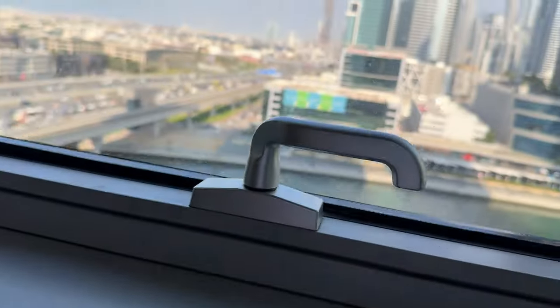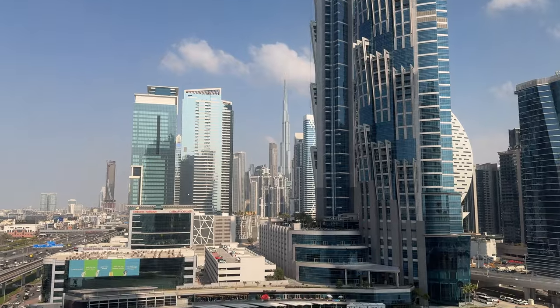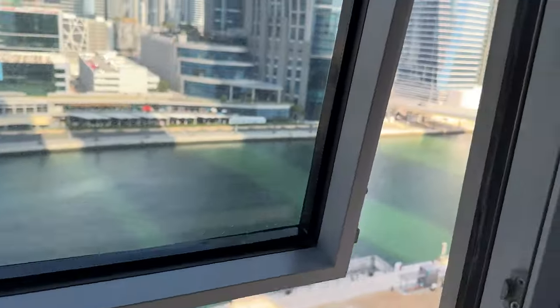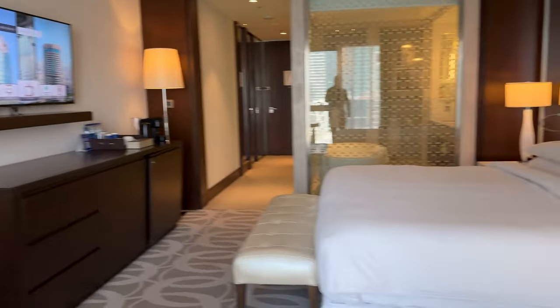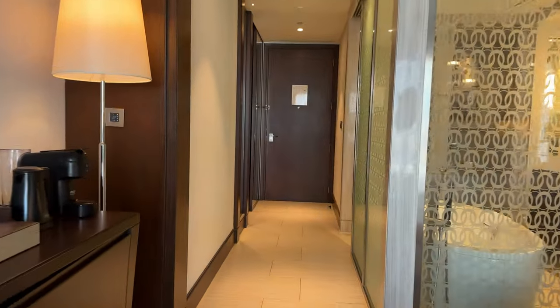And we'll check out the view here. This is the Burj Khalifa view. You can see the canal from here as well. So Burj Khalifa on the back end here, and the windows open, so it's nice to always get some fresh air into the room. This is the room right here. Let's go ahead and see some of the other amenities, on-site dining and everything else that this place has to offer.